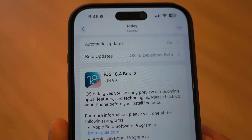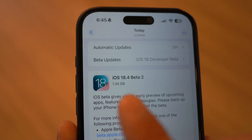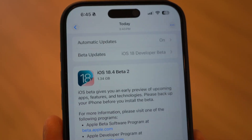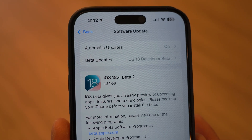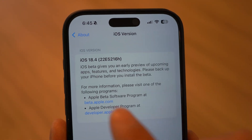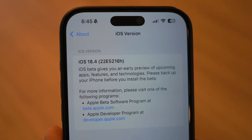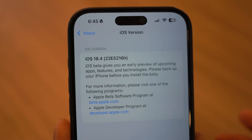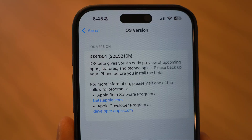Let's talk about the size of the update. On my iPhone 16 Pro Max, the update came in at 1.34 gigs, so expect it to be over 1 gig for most devices. The build number is now 22E5216H. The H at the end indicates that we still have a few more betas to go before the final release.